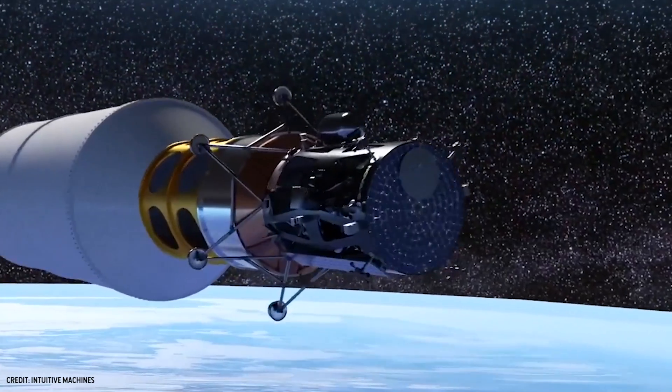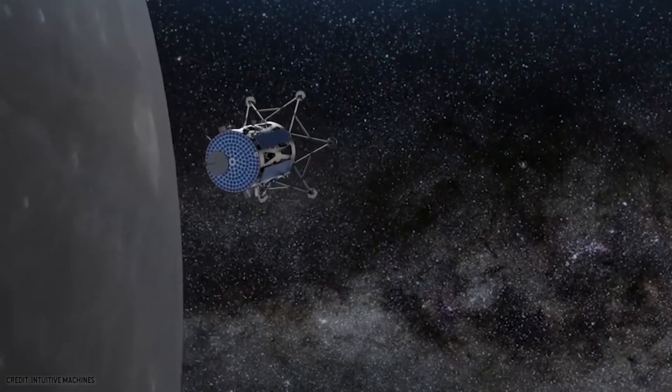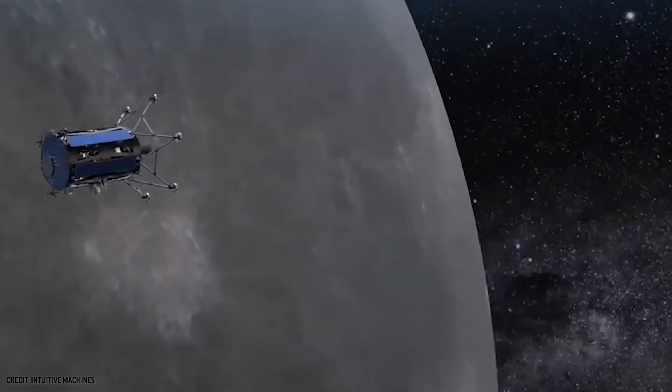In the Apollo era, large radars or astronauts using their eyes looking out of a viewport were used to help land the vehicles. NDL is going to have to take the burden off of the crew with a much smaller, lower power, and more accurate instrument.